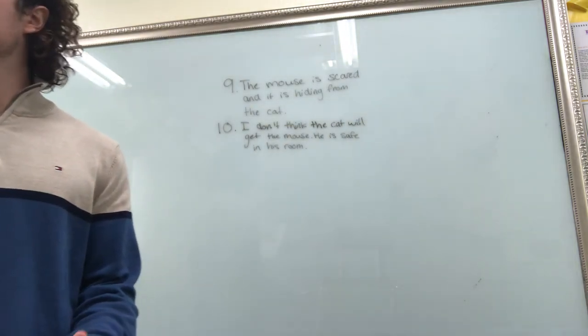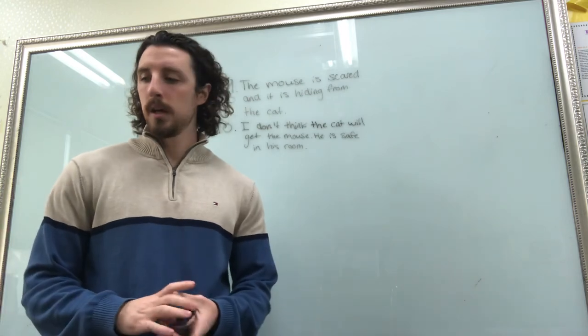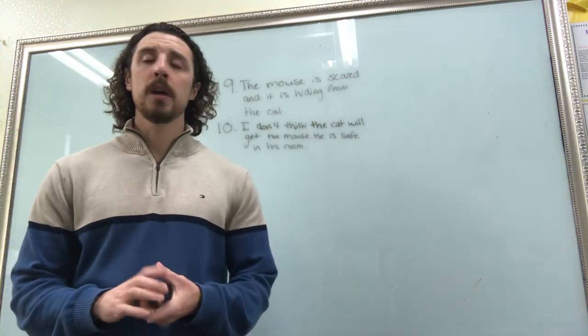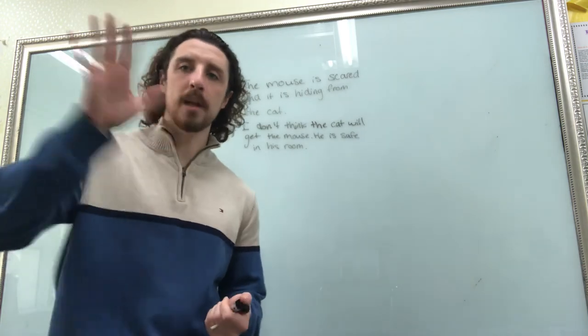And the last thing is: what else? You guys have to write one sentence about the picture — anything you want — and that's it. One sentence and you're all finished. Make sure you have these, that's our lesson for today. If you guys have any questions, call or email the school and we can help you. I'll see you guys tomorrow. Have a good day, guys. Thank you.